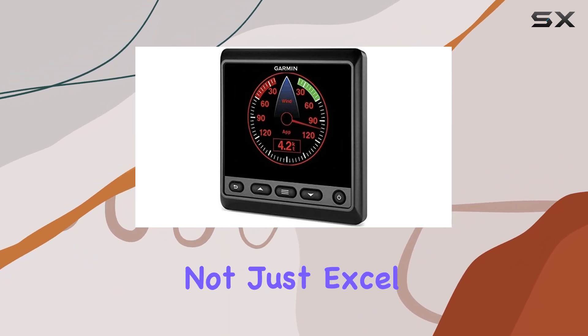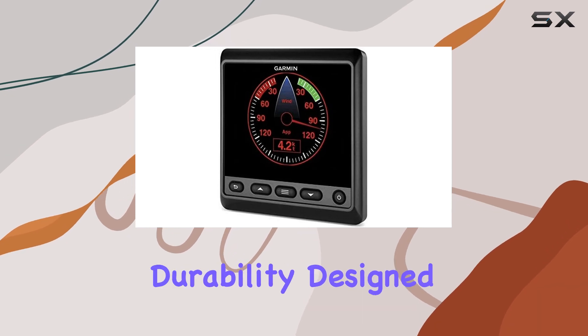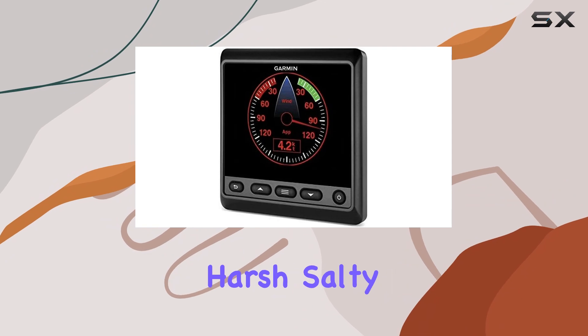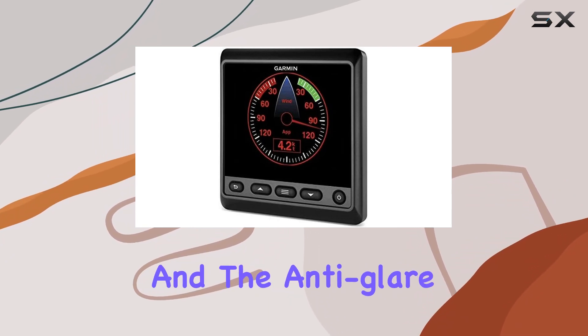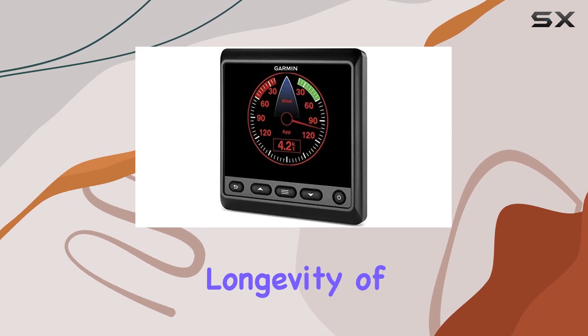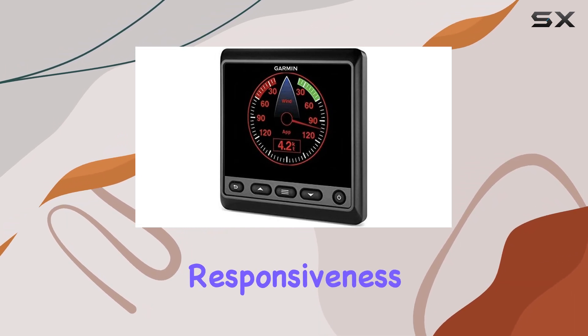The device does not just excel in functionality but also in durability. Designed specifically for marine use, it can withstand harsh salty environments, and the anti-glare screen technology also means less wear and tear from sun exposure, preserving the longevity of the display's clarity and responsiveness.